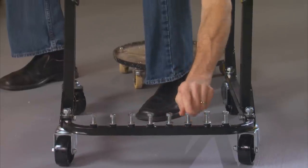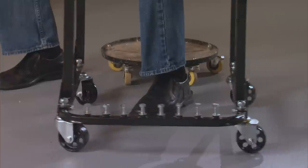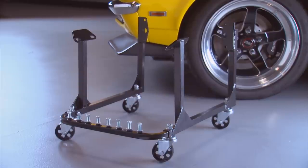It has a weight capacity of 750 pounds. It's got a nifty place to put those mounting bolts when you're not using them — I hate it when I lose those things. And it's got four heavy-duty three-inch swivel casters, wheels you can move in any direction.